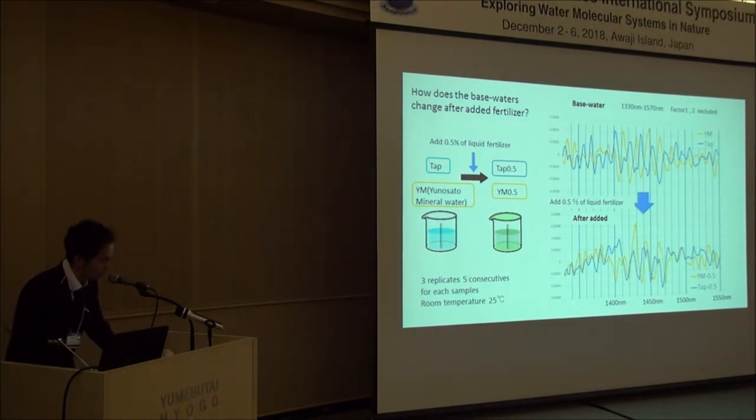The last one is the base water experiment. I prepared two base waters — tap water and our spring water — then added liquid fertilizer at 0.5%. I then performed PCA and subtracted factor 1 to remove the baseline, which mostly captures temperature differences, in order to see the minor peaks. The upper yellow one is our mineral spring water and the blue one is tap water. Of course, the peaks are different.